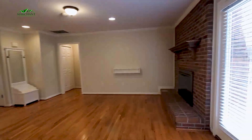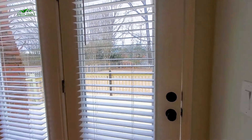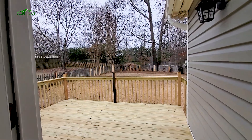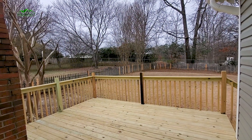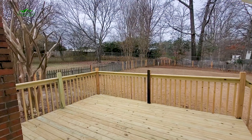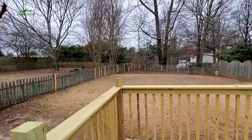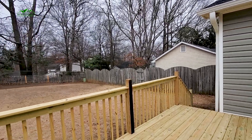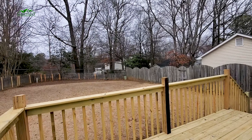And let's take a peek at this back deck. Plenty of room to bring your entertainment, your family, your friends right outside. Enjoy that morning coffee, afternoon wine, nice cookout. Nice little backyard here — not too much to maintain, just enough to give you some space and freedom.